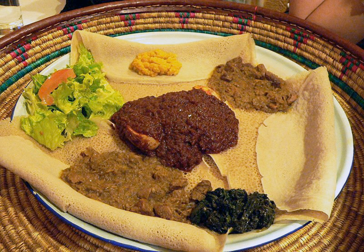Ethiopians eat most of the time with their right hands, using pieces of injera to pick up bites of entrees and side dishes.